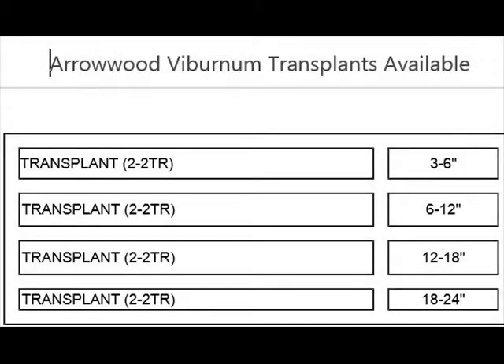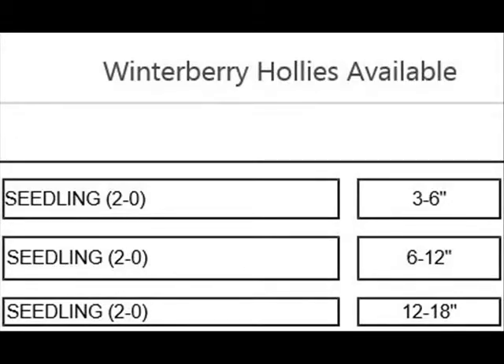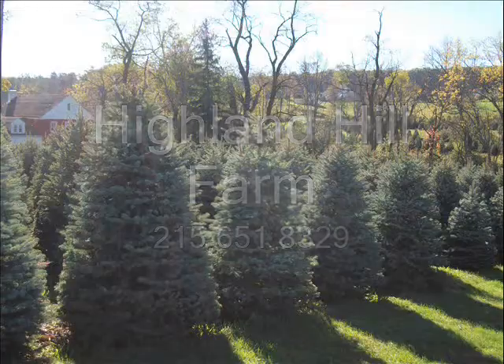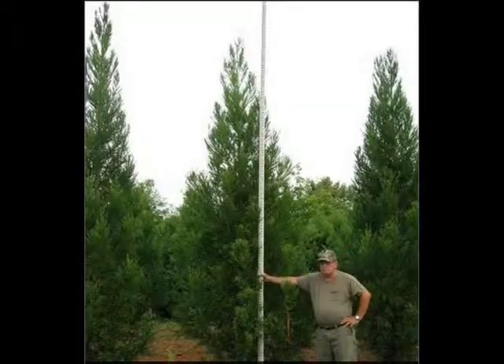Call us at 215-651-8329 for trees and shrubs that attract birds. This video is brought to you by Highland Hill Farm. We grow and sell screening and buffering trees for privacy and sound barriers.